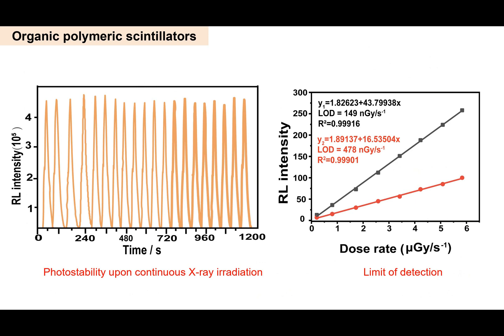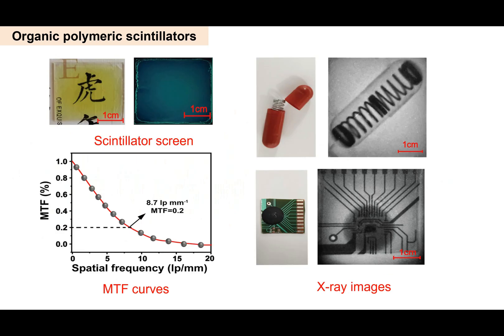This performance is superior to that of conventional anthracene-based scintillators. Furthermore, these organic polymeric scintillators were used for X-ray radiography. A transparent scintillator screen was fabricated by simply drop-casting of these polymeric materials on a glass plate. According to the modulation transfer function calculation, a maximum resolution of 8.79 lp/mm is obtained when the MTF value is 0.2.